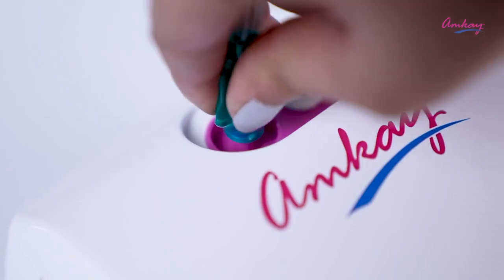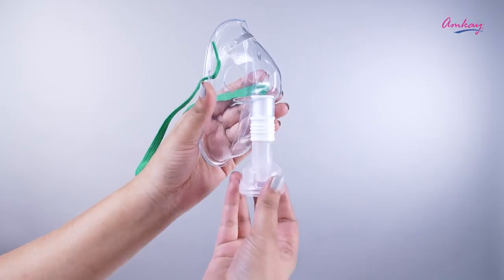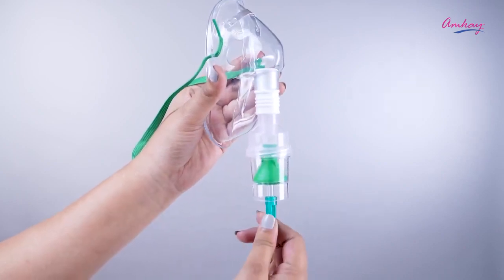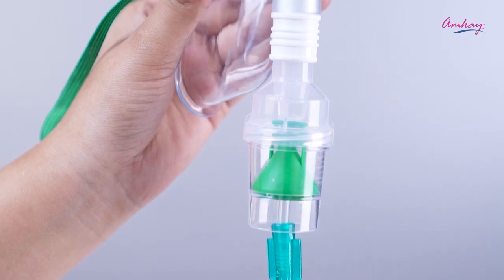Now let's see how this product works. Attach the tube to the machine and turn on the nebulizer. Hold the mouthpiece and medicine cup upright to help deliver all the medication while using.